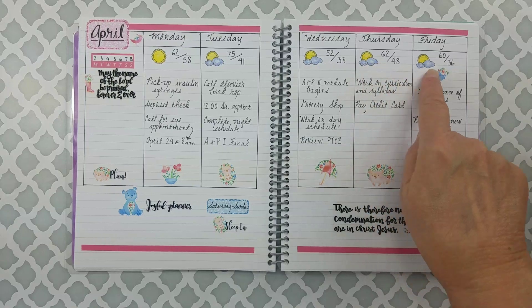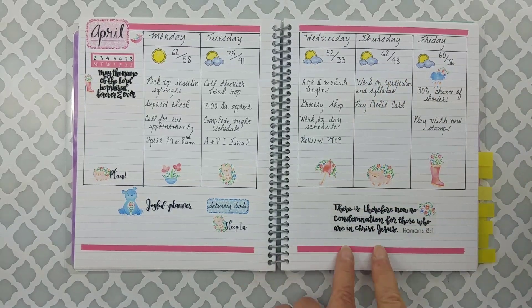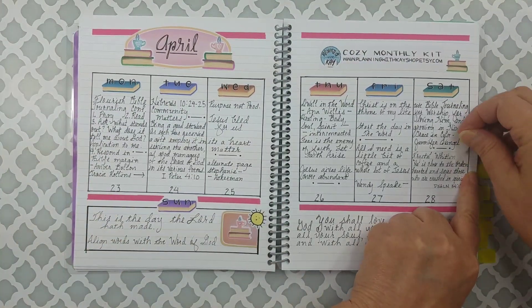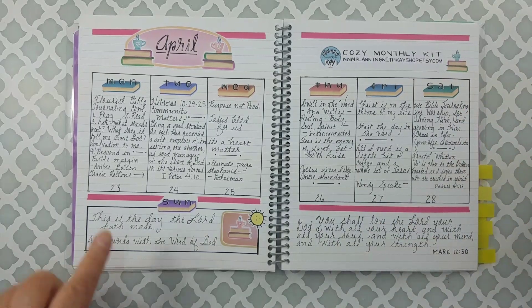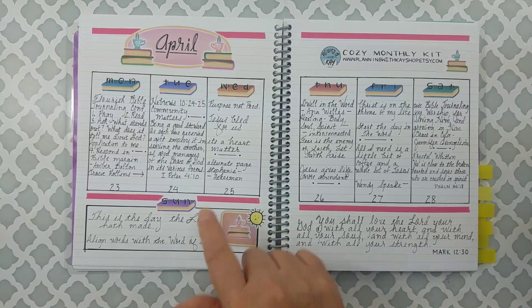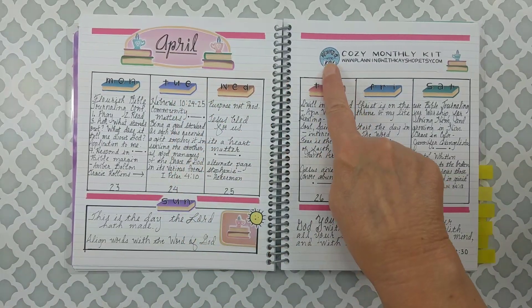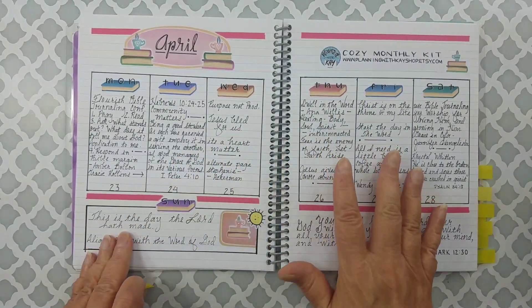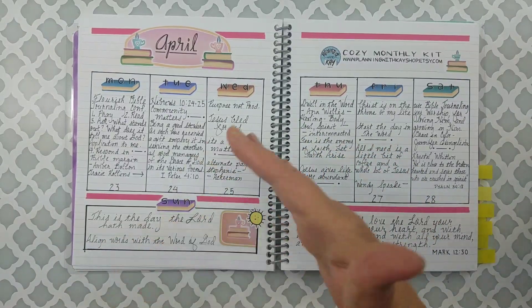This is a stamp set from Pink and Main, and this is some washi tape. This spread was for a Flourish Bible Journaling Conference — a free online event I participated in. They had different people share how they do Bible journaling, faith journaling, etc. I took some notes there along with some scripture. This sticker set is from Planting with Kay — the Cozy Monthly Kit. I used the same type of layout that I would for bullet journaling.